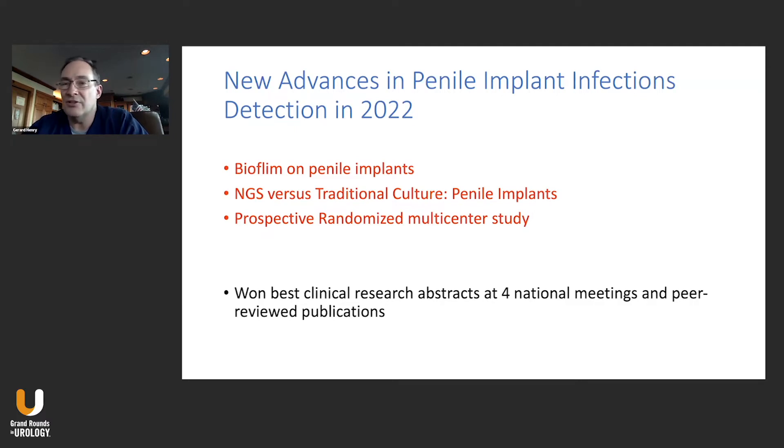Moving forward to about five years ago, we found that orthopedics was ahead of urology in biofilm research. They were using DNA sequencing and showing that they were getting different bacteria and more bacteria than traditional cultures. So we started doing both traditional cultures and next-gen sequencing for both infected and uninfected cases. We've won four clinical research best abstracts at national meetings with cash rewards and have had peer-reviewed publications — which shows how much interest and excitement there is about this area.